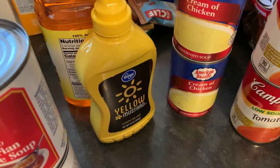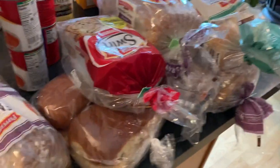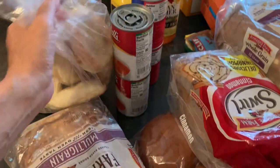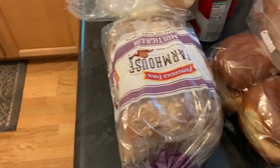Yellow mustard. This is another thing we didn't get from the other pantry, which was bread items. So here we have a whole bag of English muffins, then we have multi-grain farmhouse bread from Pepperidge Farm, and cinnamon swirl bread from Pepperidge Farm.